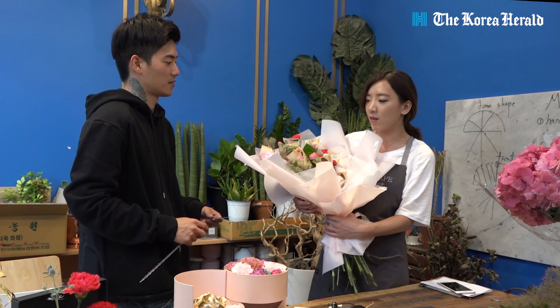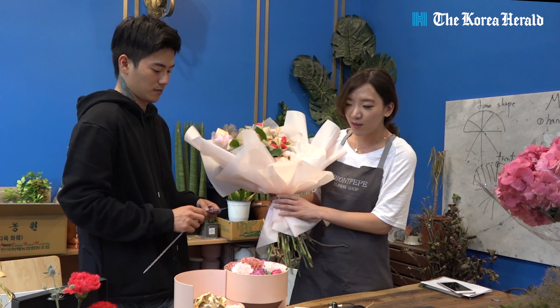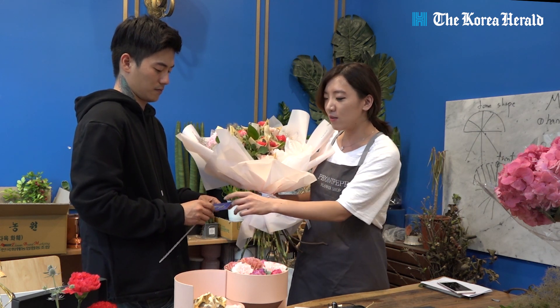We finished making the money bouquets and the last step is to place the message card with whatever lovely note to your parents with the bouquet.